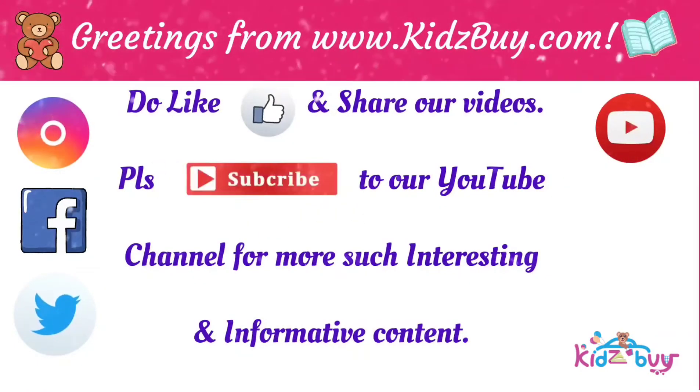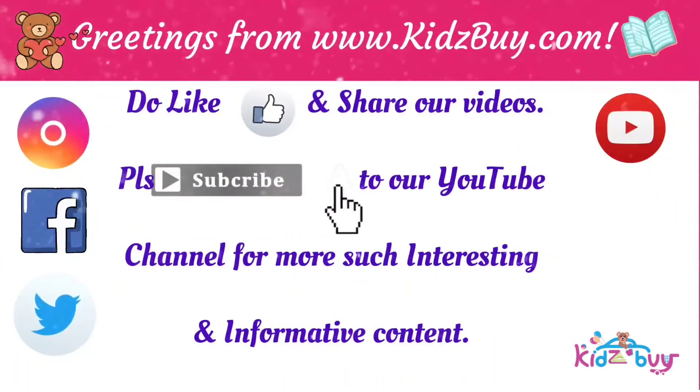Do like and share our videos, and please do subscribe to our channel for more such interesting and informative content.